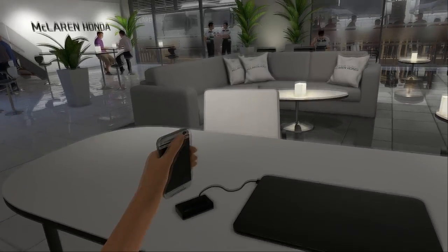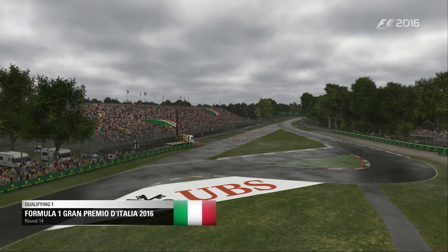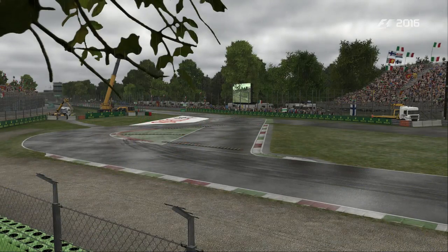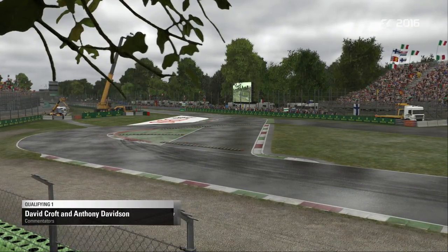Voici les objectifs pour Stoffel Vandorne : une deuxième place. Samedi après-midi, c'est sous les trombes d'eau que le circuit de Monza accueille la Q1.